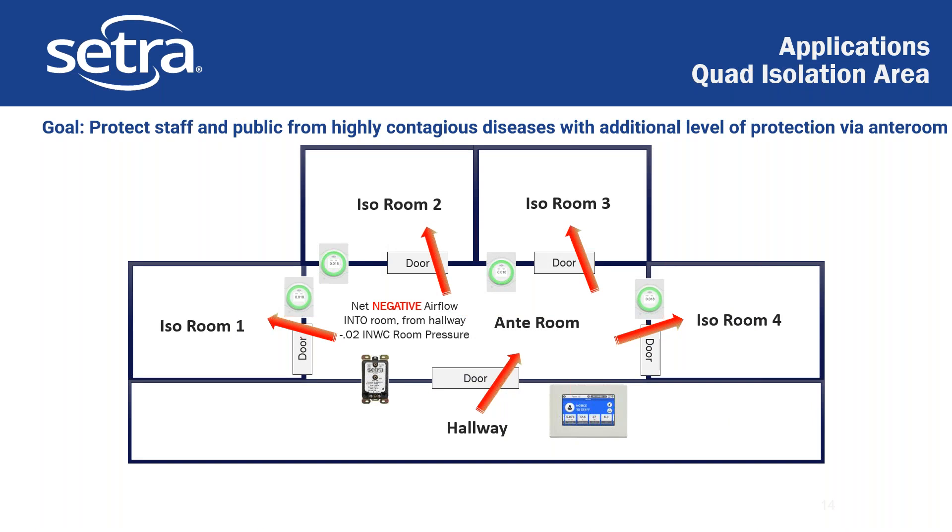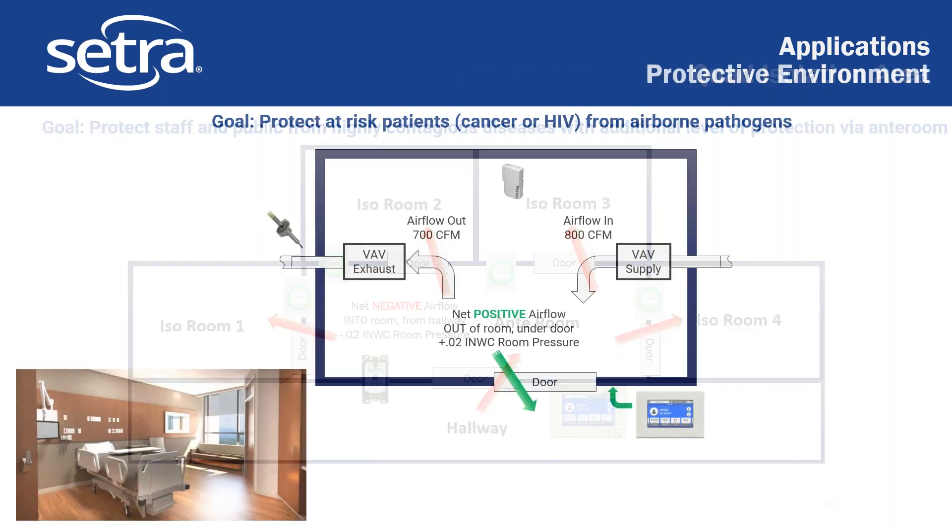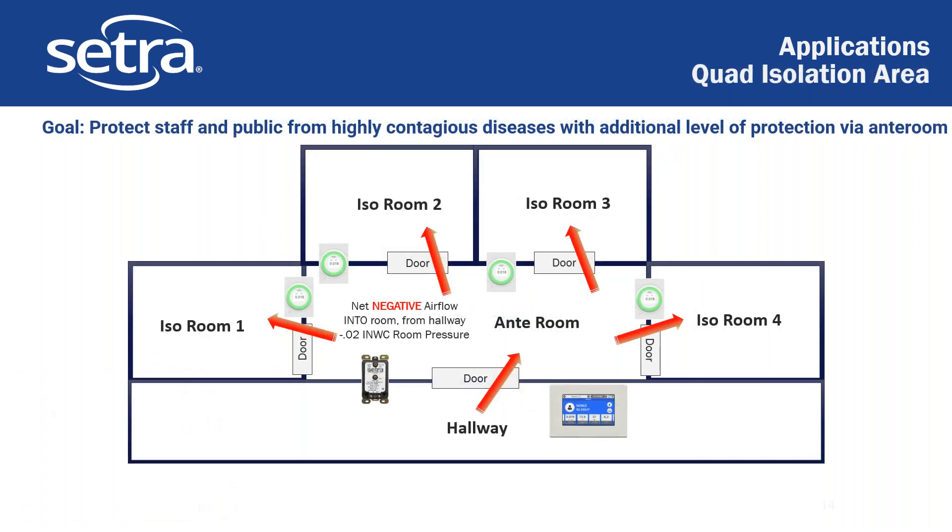This is a more advanced solution where we also have an anteroom. What's important to note is your anteroom has to be at least 0.01 inches of water column negative to the corridor, and then each of the rooms has to be 0.01 to the anteroom. We're showing 0.02 here, but the actual requirement is 0.01 — though 0.02 is a common level to maintain. In this case we're using four Cetra Light products and a standard Cetra 264 pressure transducer reporting into a CetraFlex monitor that displays all the data from all those monitors outside the room.